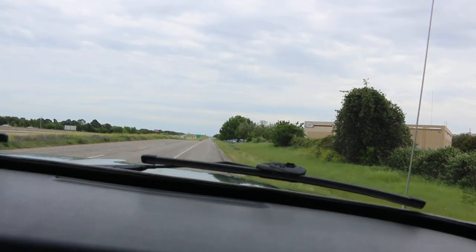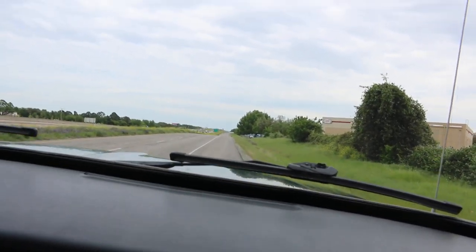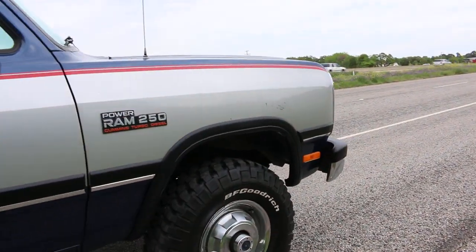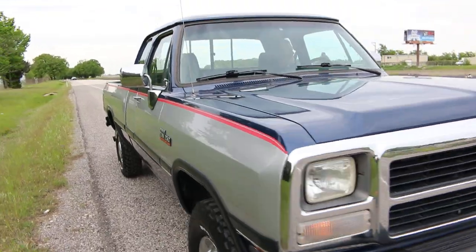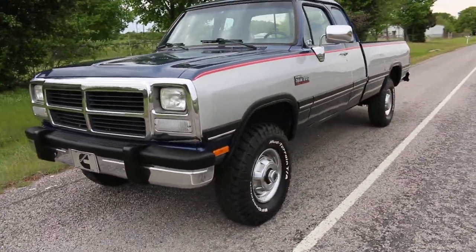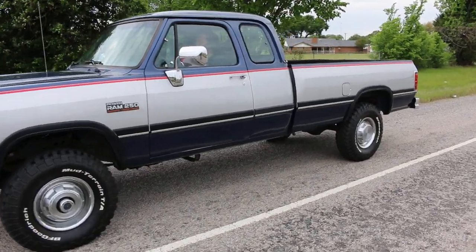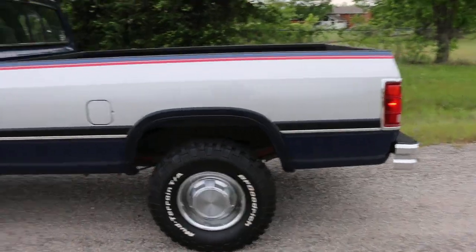Paul, when you drive off, I wouldn't say floor it, but maybe just kind of accelerate — let's see if she rolls coal. It's a sweet ride. I don't want to get run over out here. We'll get over here on the exhaust side.